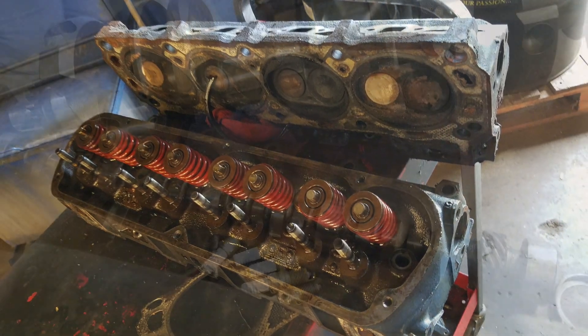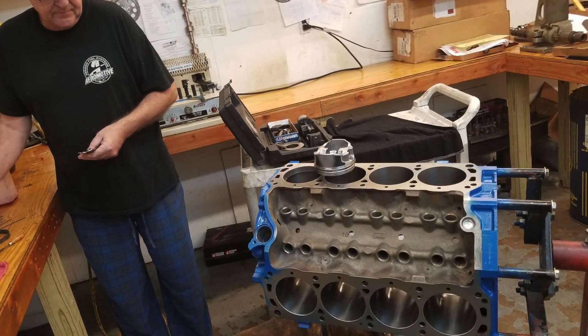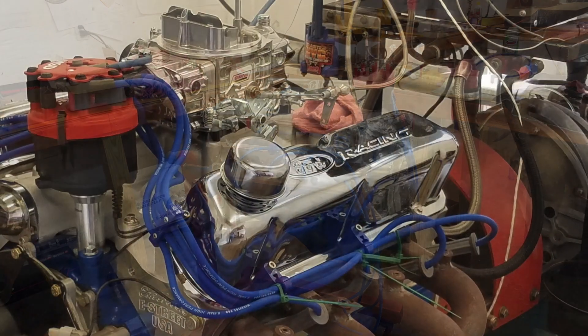We took the stock heads off the engine, removed the crank and camshaft, checked out piston to cylinder clearance and ring gap. When we were all done, you had an amazing engine — a 331 stroker to match this amazing ride. And that was just the engine.